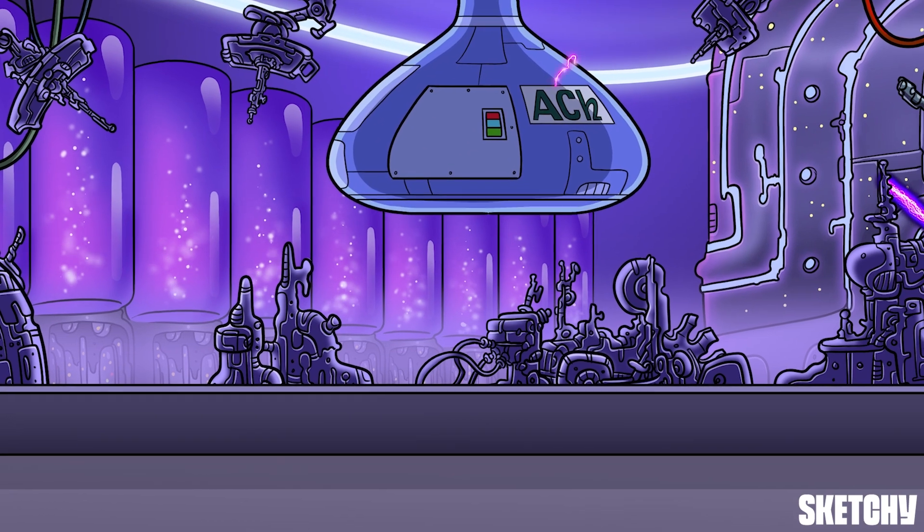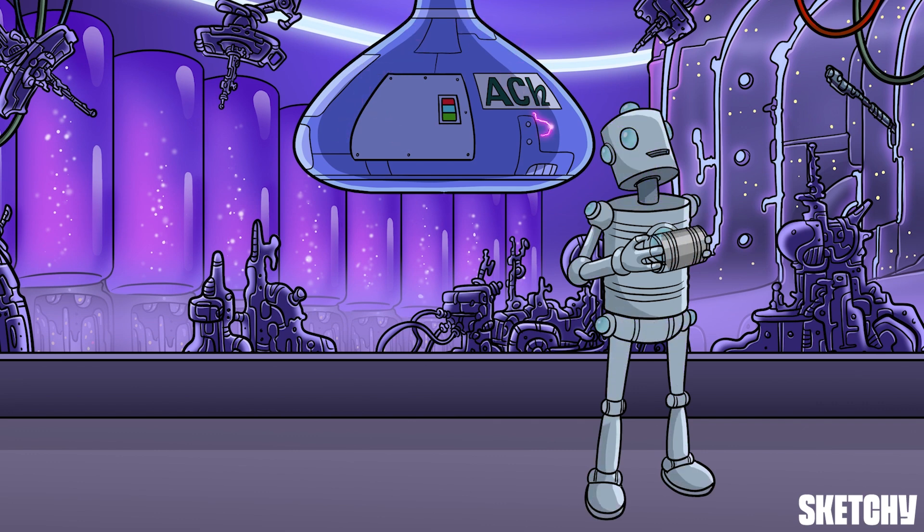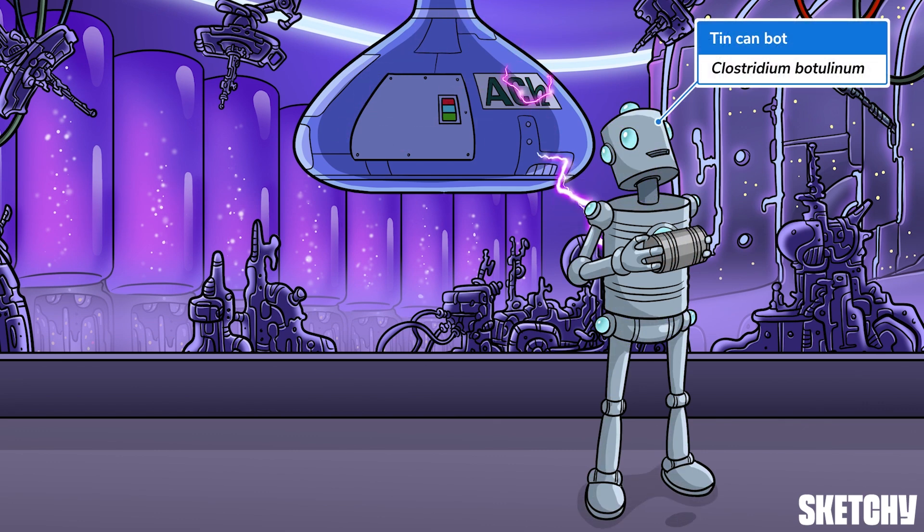Today's topic? Botulism. At Sketchy, we symbolize botulism with a tin can robot, just like Timmy, the tin can bot here. Bot obviously reminds you of botulism, but why a tin can? Well, that's because improperly canned food is a super important risk factor for botulism.